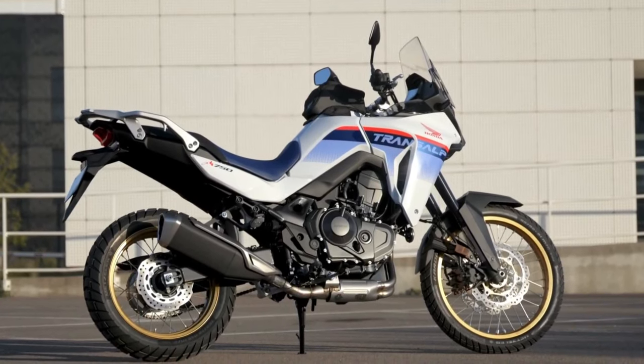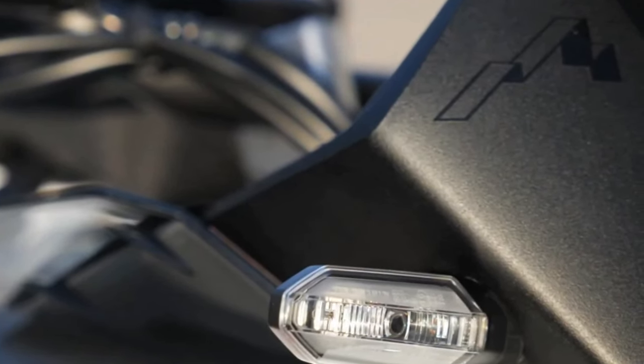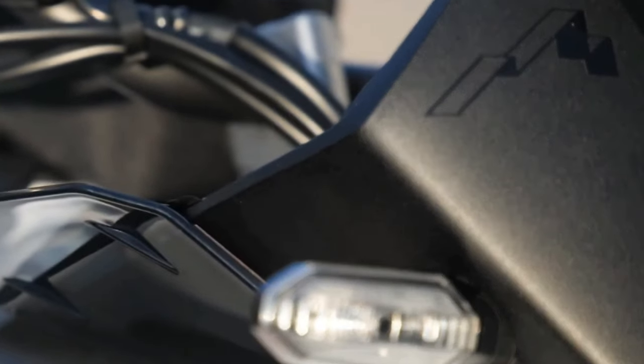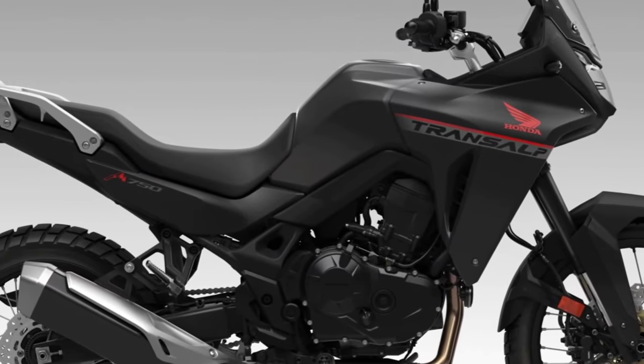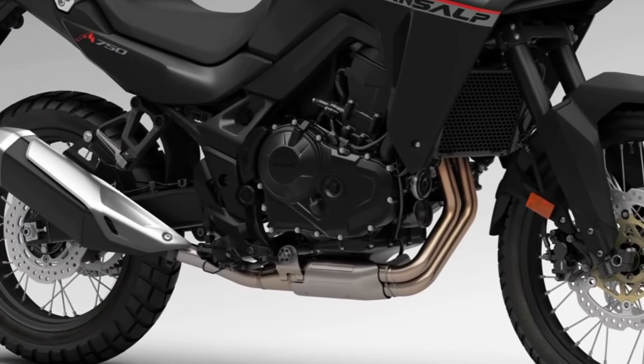Hello guys, welcome back to Moto ADV channel. We hope you guys are doing well. Today we're going to show the 2024 Honda XL750 Trans-Alp first look review and explain the details of the bike.